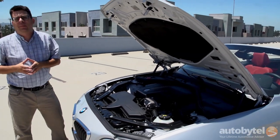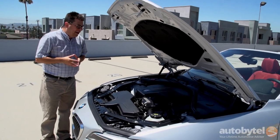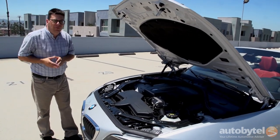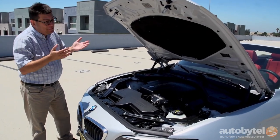Fuel economy sounds pretty decent on paper: 23 miles per gallon in the city, 34 miles per gallon on the highway. I've been doing most of my driving with the top down — can you blame me? I've been averaging about 23 miles per gallon, so there you go.